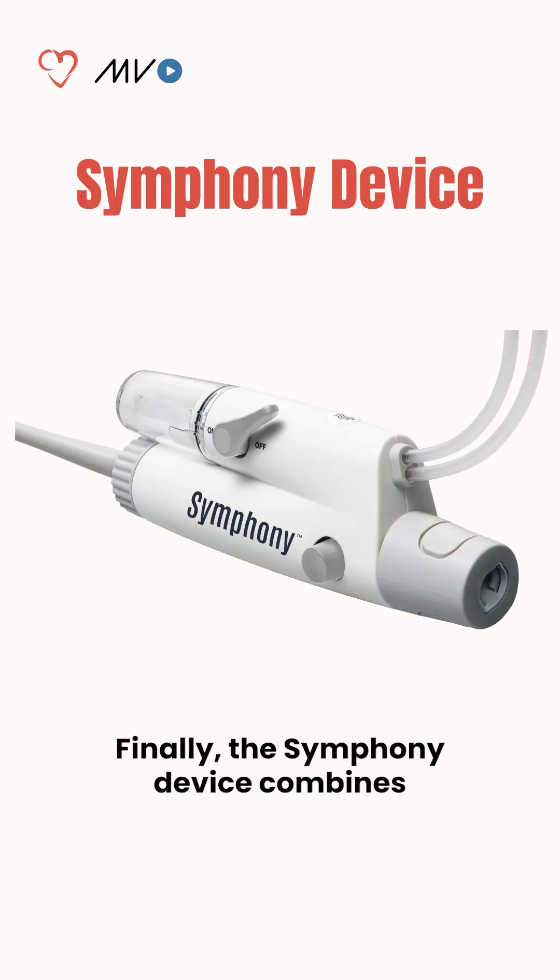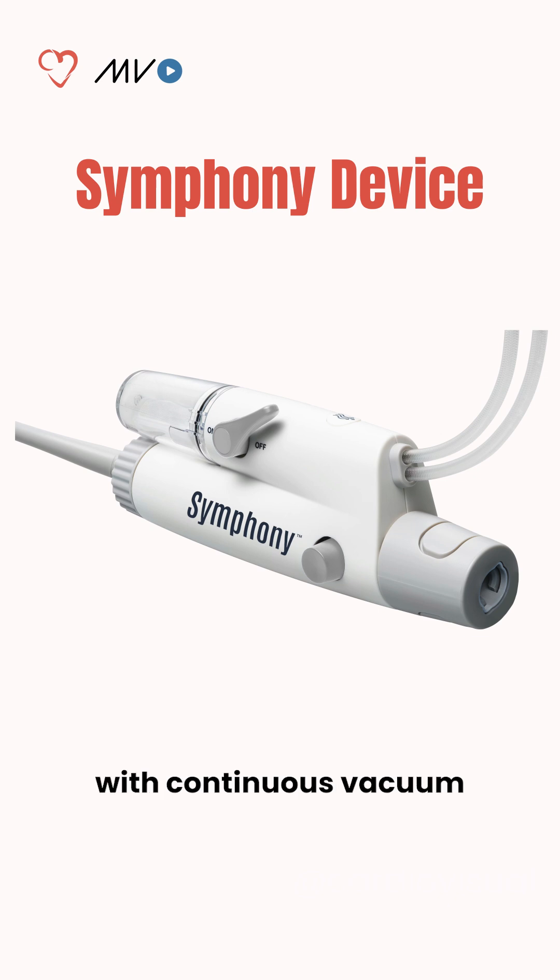Finally, the Symfony device combines large-bore aspiration with continuous vacuum and prohelix assist, with early trials showing safety and effectiveness.